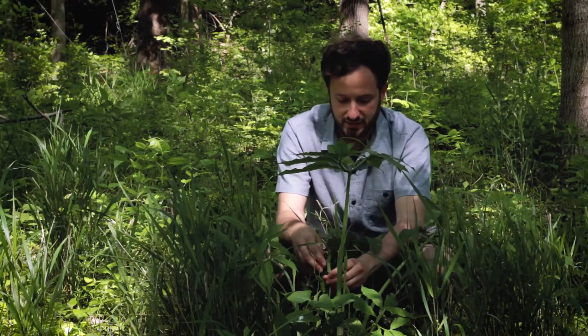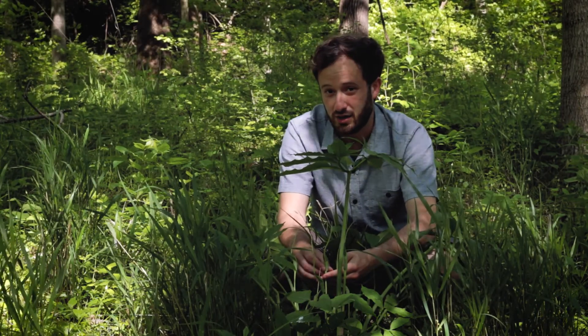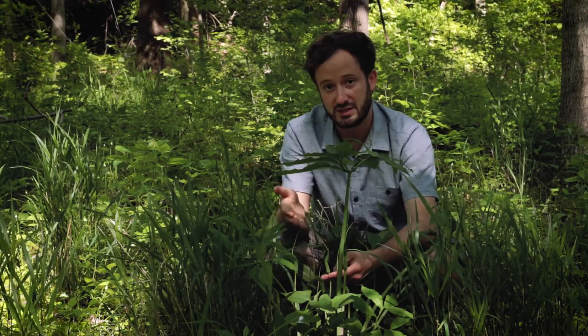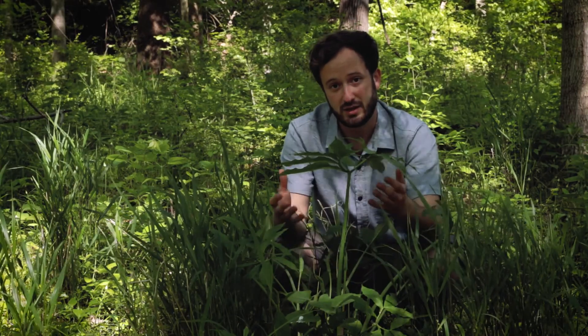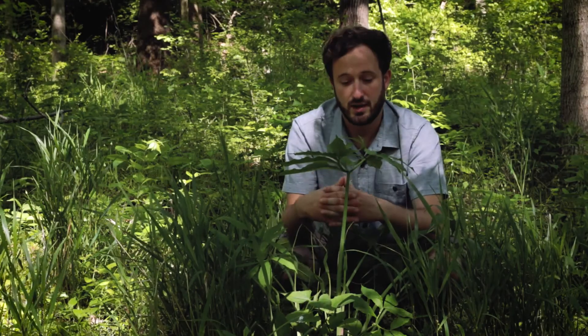If you look really closely at the flowers you'll find that individual plants are most of the time either male or female. Males tend to be smaller and females tend to be larger plants, and it has been shown that individuals will actually change their sex over time.